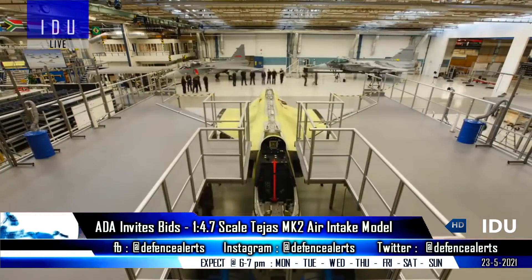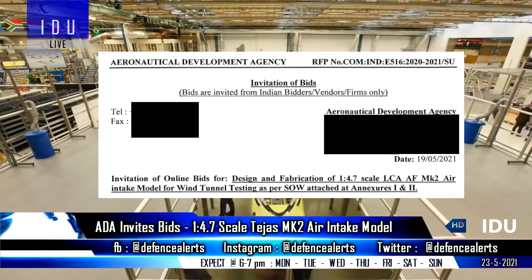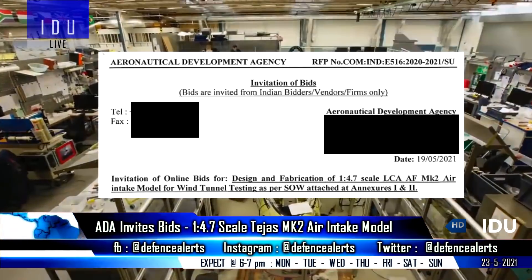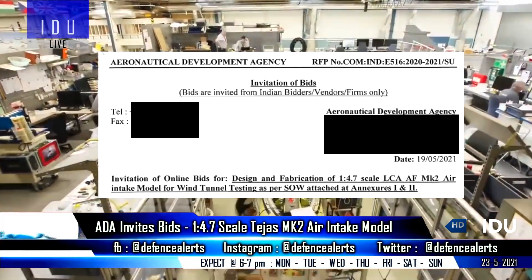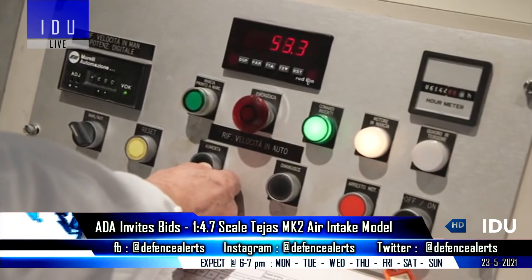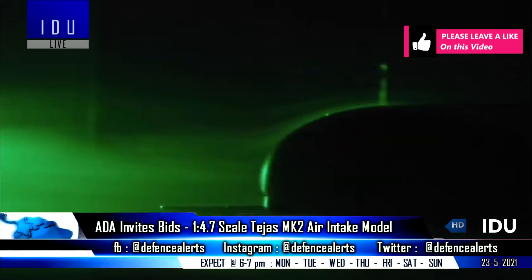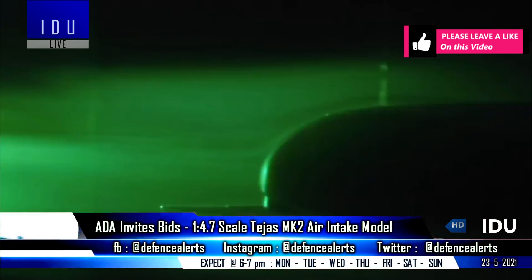The Aeronautical Developmental Agency has invited bids from Indian vendors on 19th May for the design and fabrication of a 1:4.7 scale Tejas Mark II air intake model that will be used for wind tunnel testing, and will help to make more design refinements in the air intake of the aircraft.